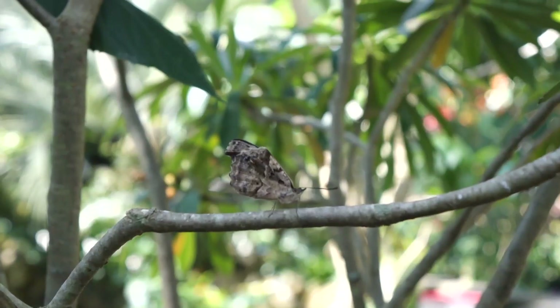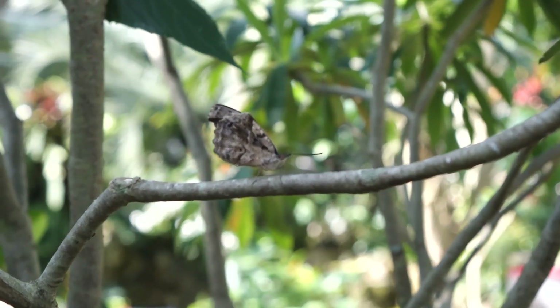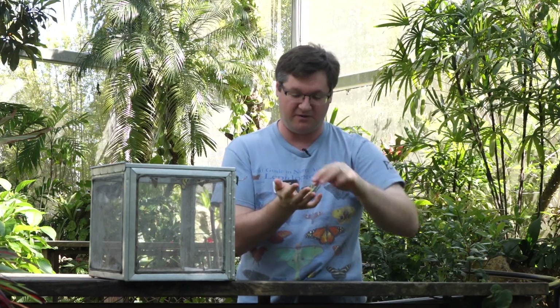On the outside they look more like tree bark, very much like the Blue Morpho. The outside will look more like tree bark to camouflage itself, and the inside is obviously much more colorful.